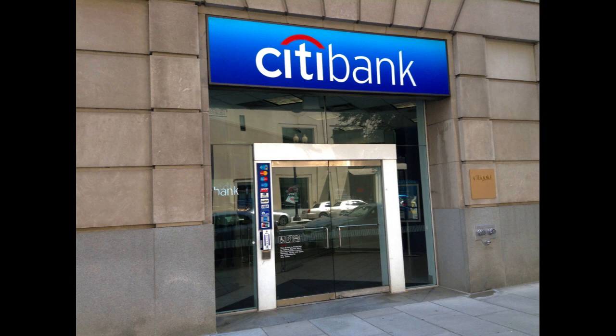One of the most significant advantages of Citibank's Ready Credit is its convenience and quick access to funds. Once approved, borrowers can access their credit line instantly, providing a safety net for unexpected expenses or immediate financial needs. The ease of use and quick availability make it an attractive option for those seeking a readily available credit source.